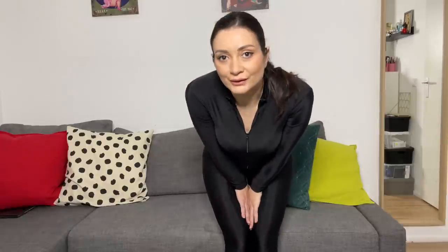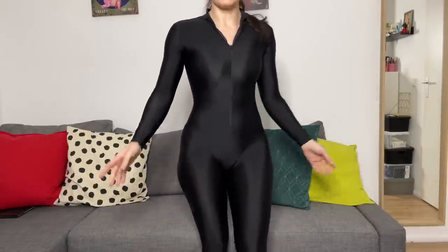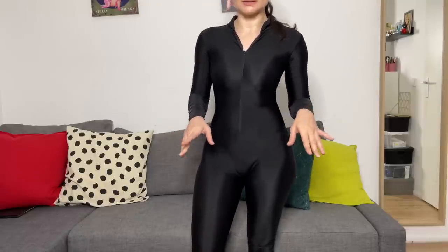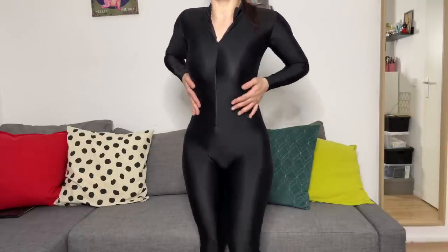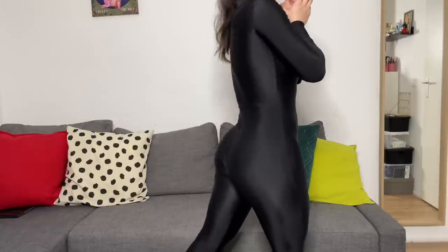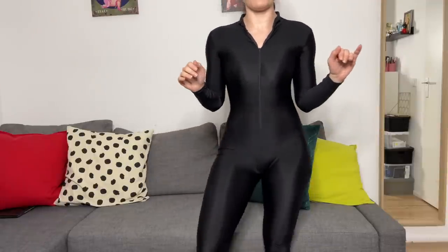Here is the first piece — size small. This piece fits incredibly well. Oh my god, I look like Catwoman! This is a total vibe, guys. I really love it.